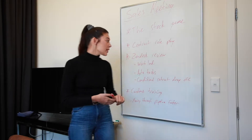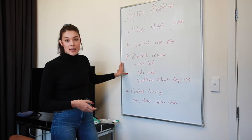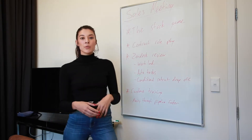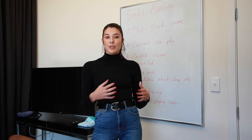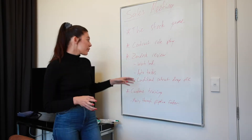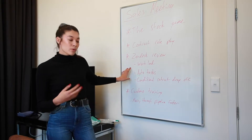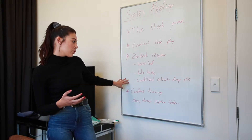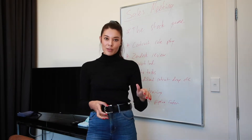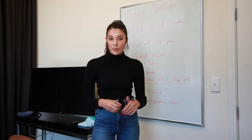Next we do a Zendesk review. Zendesk is the CRM and database administration tool we use, and that's what I'm in charge of — I make sure it's all looking nice and the pipeline's always full. We went through things like workload, auto tasks, and conditional contracts. Workload is massive this month — I think everyone has about 220 deals each in the pipeline, which is huge.